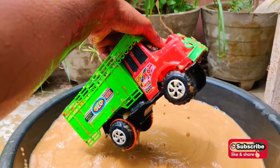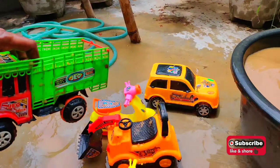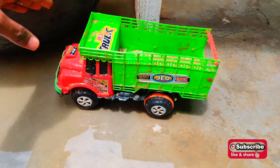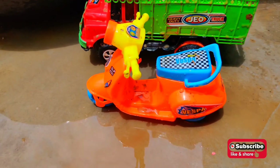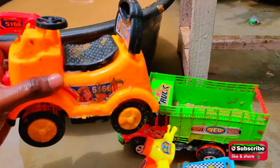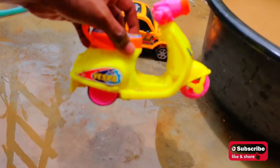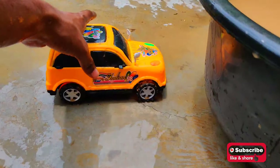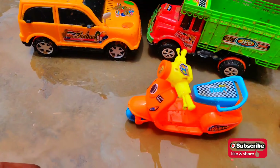Now we have so many - I will show you all of these! We have a truck, look at this. Now we have a scooter, and now we have a beautiful crane, look at this! And another scooter with yellow and pink color, and the last one is a car. Check out all of these!